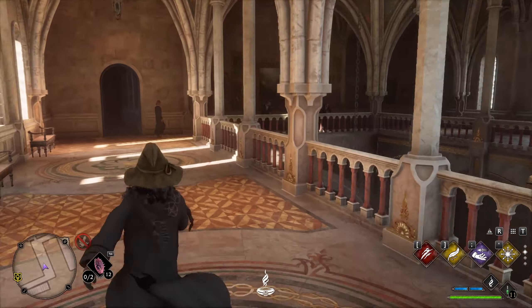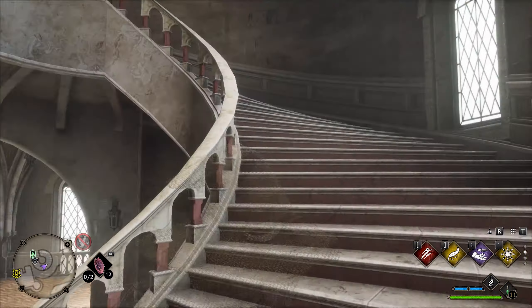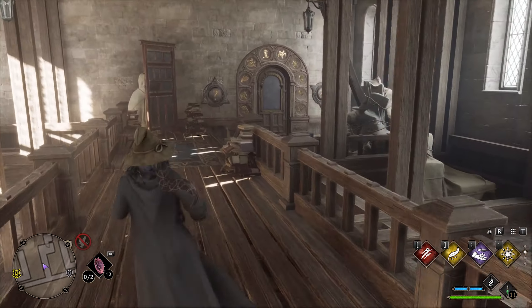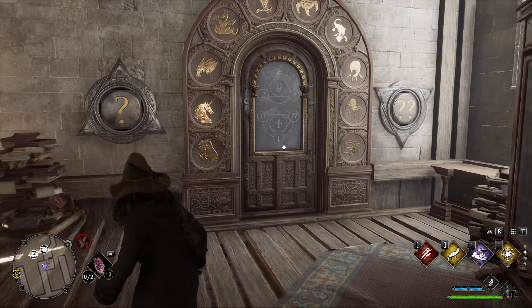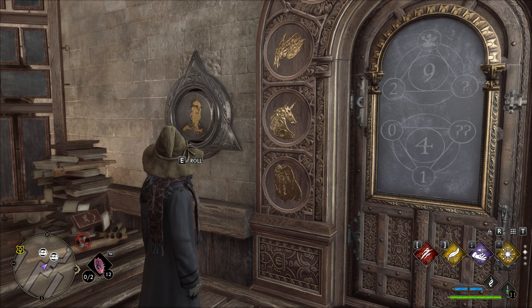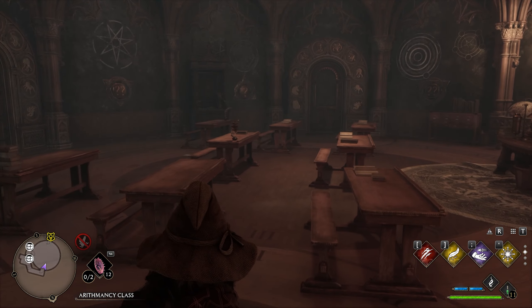Now let's continue forwards towards the divination classroom. I'll show you how to get there in case you don't have the Floo Flame location. Go to the right into this area — there's another door puzzle. On the bench behind me is the key to solving the puzzle for reference, but the answer is the owl and the hydra. With that door open, make your way inside and use Revelio to get another page.